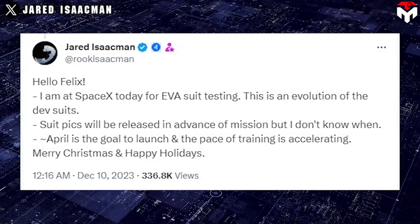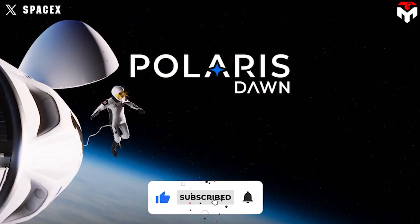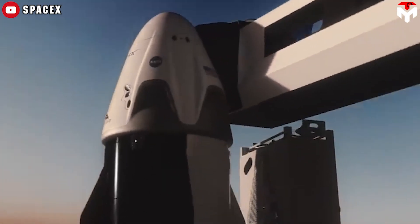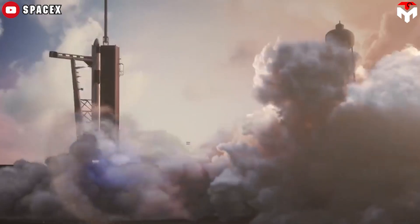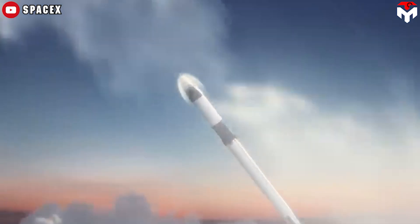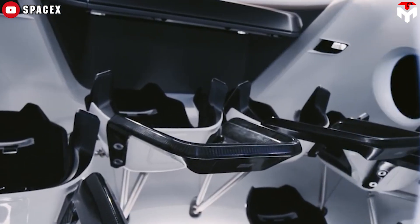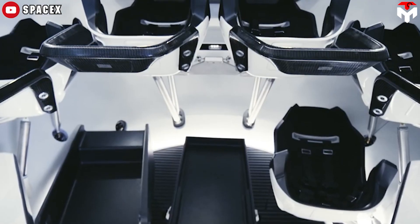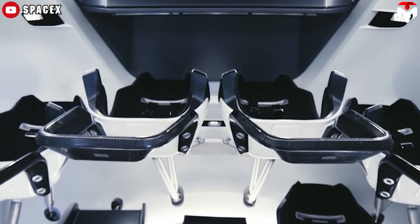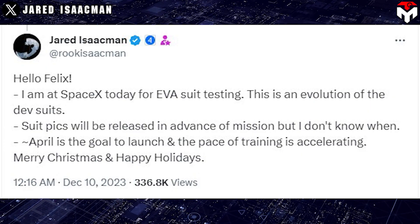Isaacman said the suit's image would be released before the mission, but he did not know when. Polaris Dawn is a planned private human spaceflight mission operated by SpaceX on behalf of Shift 4 Payments CEO Jared Isaacman. Initially scheduled for launch in early 2022, challenges in developing the EVA suit and modifications to the Crew Dragon slipped the flight to April 2024 — nearly a year and a half behind the original plan.